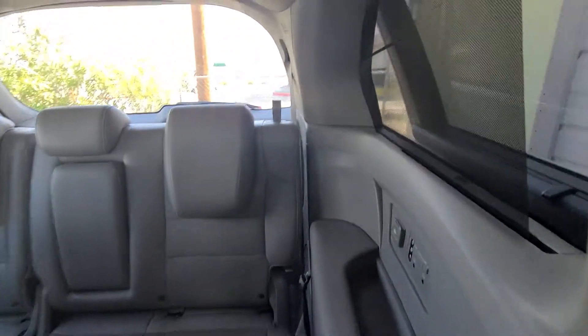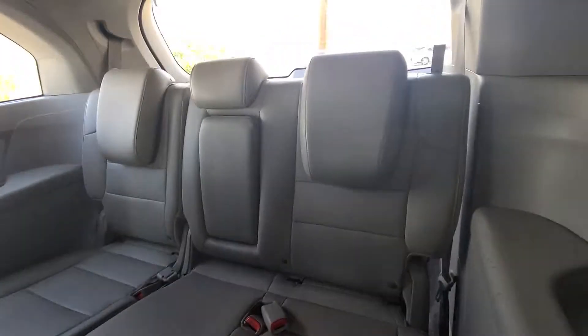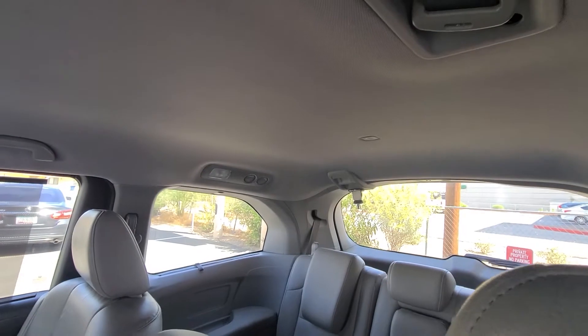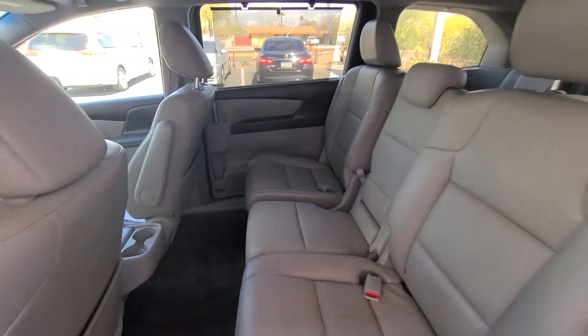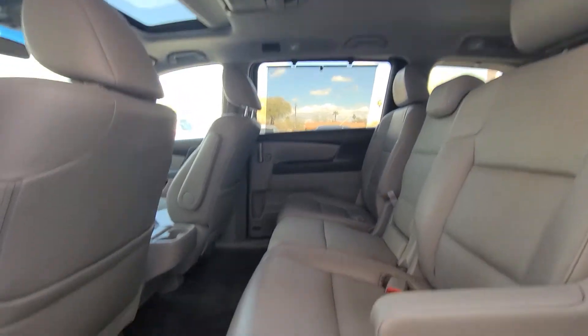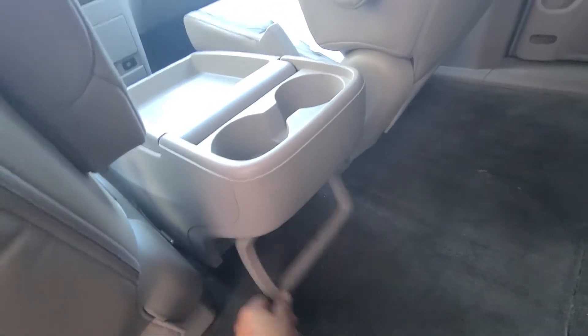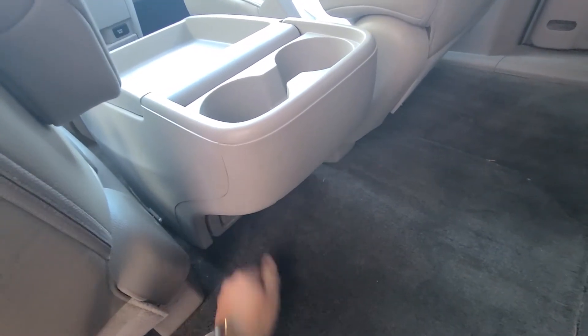There are a lot of amenities in the back. For the third row you get padded armrests and plenty of vents for good airflow. Similarly, the middle row has plenty of options — extra cup holders, a ton of storage. There's something here I haven't figured out — if you know what it is, please leave it in the comments.